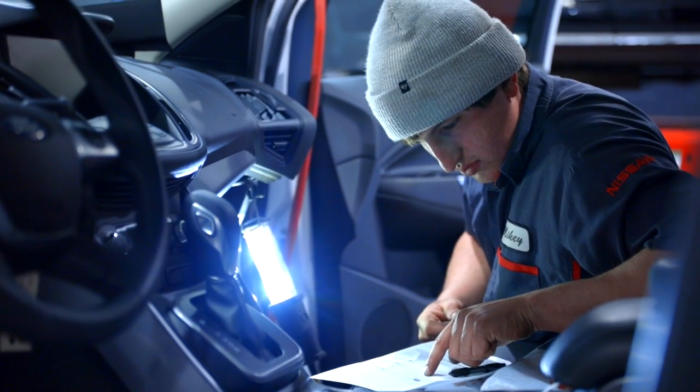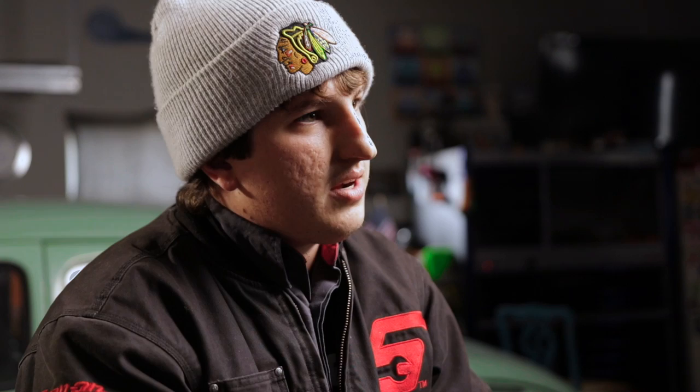My favorite part of the restoration process would probably be the challenge that it gives me, because I have to learn — whether it's welding or doing bodywork — it's always something new every day that I'm learning to help my ability to fix cars.